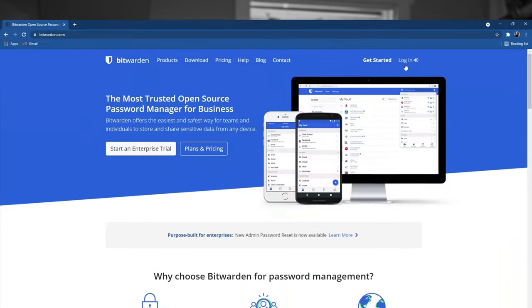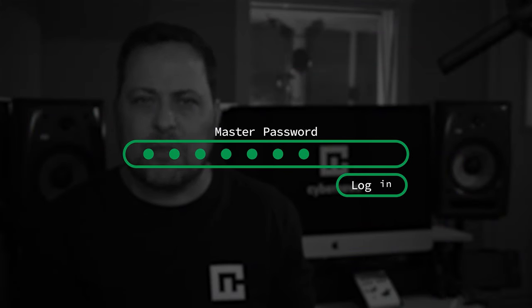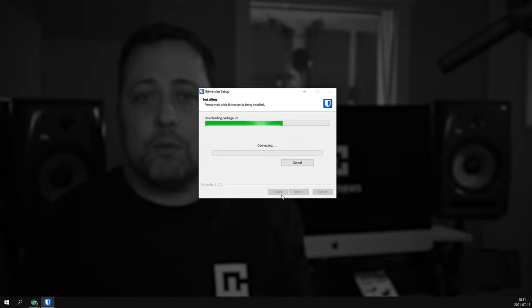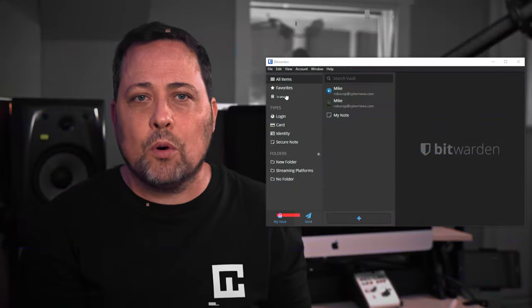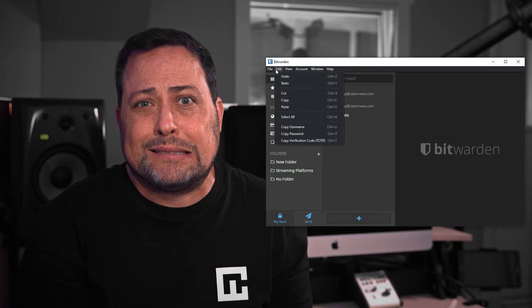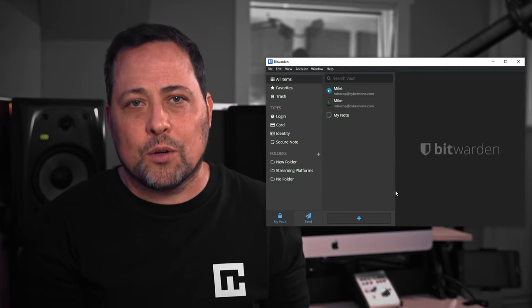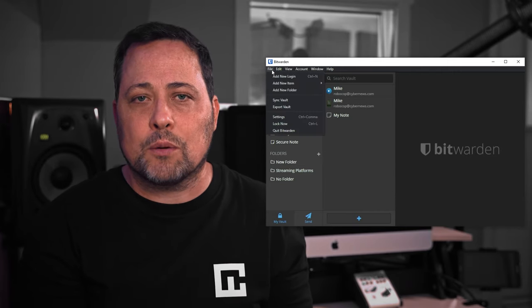I found it easy to sign up for Bitwarden on their website, but the hardest part was actually coming up with a memorable but difficult to crack master password. Downloading and installing Bitwarden's Windows application takes just a few clicks, and the process is complete within just a few minutes. Appearance-wise, Bitwarden's interface is very bland, but functionality comes first, and Bitwarden is easy and very intuitive to use. Entering your information into the vault is a breeze, and Bitwarden automatically separates my logins, cards, identities, and secure notes, which I really appreciate. I also found it helpful to create folders to organize all my passwords.